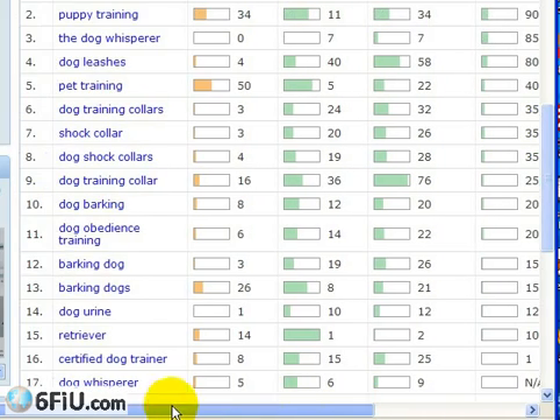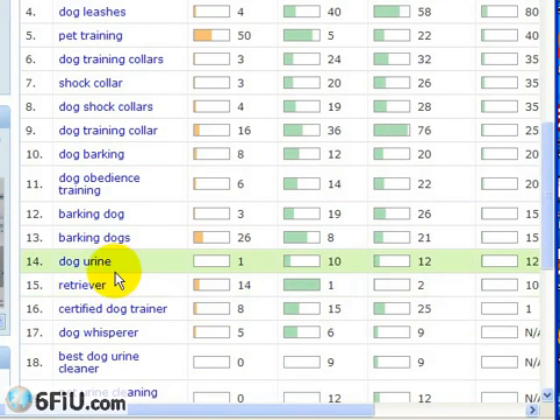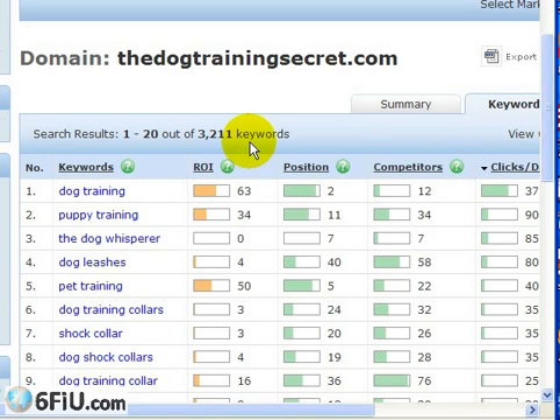Some of these keywords are just pure gold — stuff you wouldn't think of right off the bat. For example, the Dog Whisperer — that's a TV show on National Geographic. Tons of people are searching for that, so that's a fantastic keyword. Also look at related searches like dog leashes, shock collar, dog barking, and dog urine — people are searching for problems. Dog training is the obvious number one search, but to dig for the real gold and come up with 3,211 keywords, that's where a tool like this really pays for itself many times over.